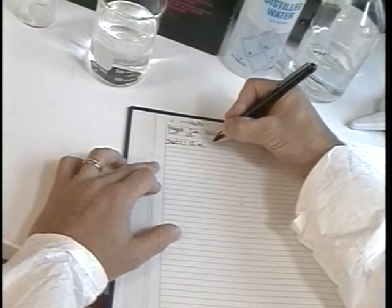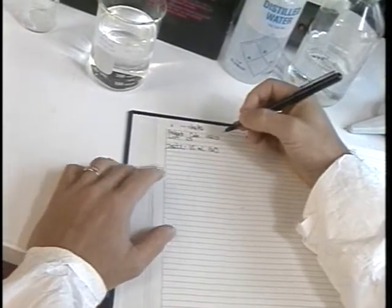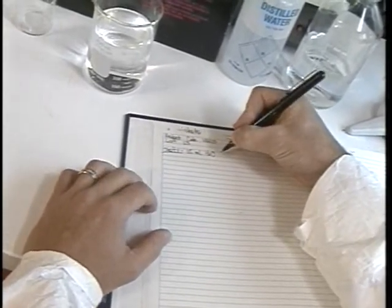Darn, this paperwork is slowing me up, and my manager wants it now. Every time I really get going, I have to stop and make notations. Hmm, nobody else is here. Good, I'll fill this out later. It'll be much easier that way.